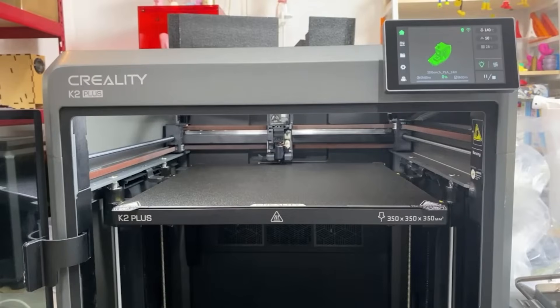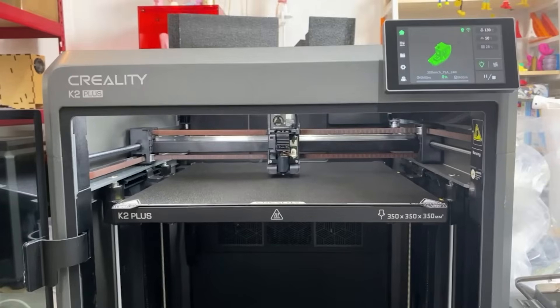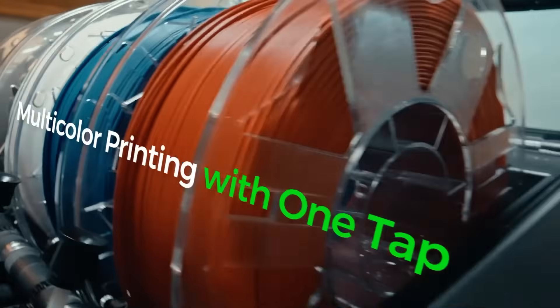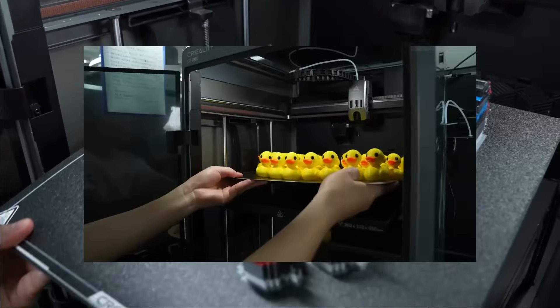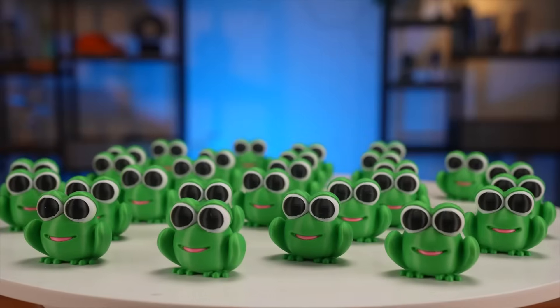One downside to consider is the long preheating time required for certain materials, especially when using the heated chamber. However, considering its exceptional feature set, build quality, and multicolor capabilities, the Creality K2 Plus remains a top-tier choice for advanced 3D printing. Overall, it's a smart investment for users seeking speed, scale, and professional-level precision in their multi-material prints.